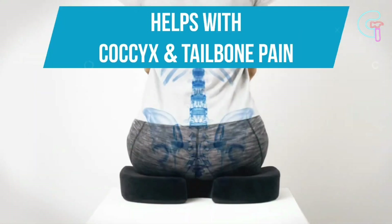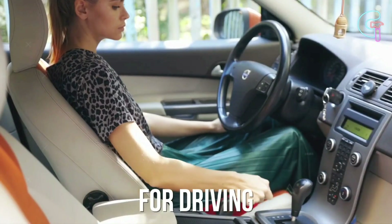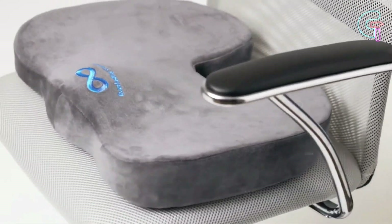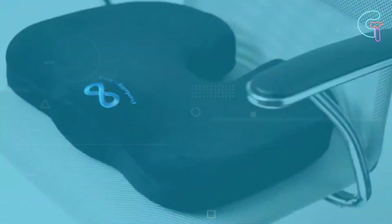Placing it beneath your buttocks relieves tailbone pressure. Portable for car, office or gaming chair use, it ensures comfort. Say goodbye to discomfort and embrace pain-free seating.